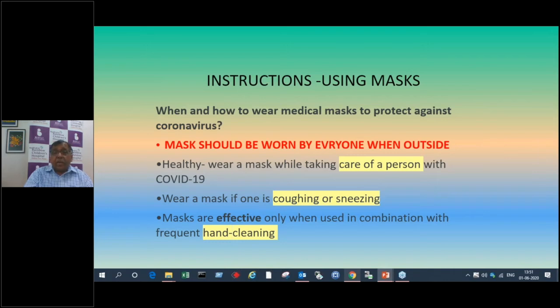Mask should be worn by everyone when outside. Partly for self-protection, and more than that, to protect others by not spreading infection. Healthy people should wear a mask when taking care of a person at home. Wear a mask if one is coughing or sneezing — if you have any respiratory symptoms, you must wear a mask. Masks are effective only when used in combination with hand cleaning.